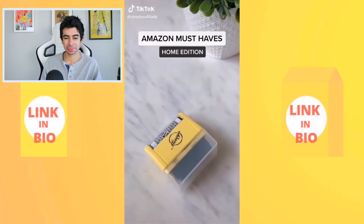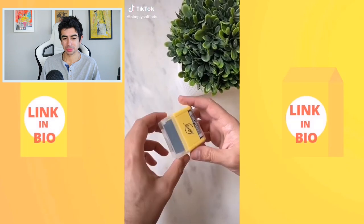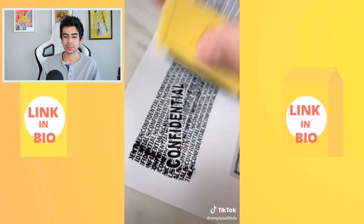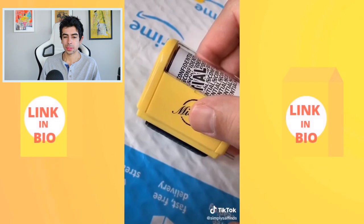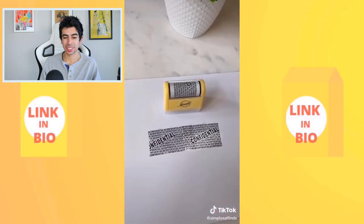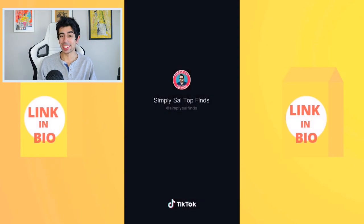If you're paranoid about protecting your personal information, check out this identity protection roller. It's a huge time saver compared to a shredder — you use it on voided checks, junk mail, online packages, and medicine labels to obscure your personal info.